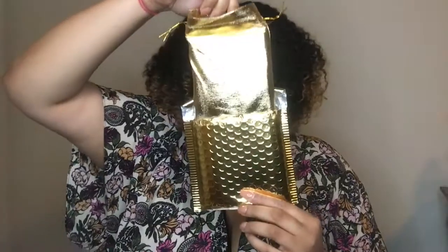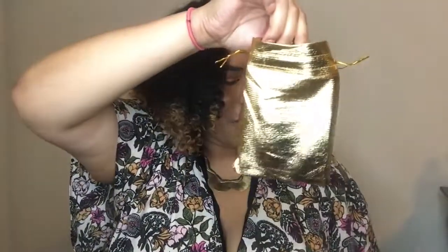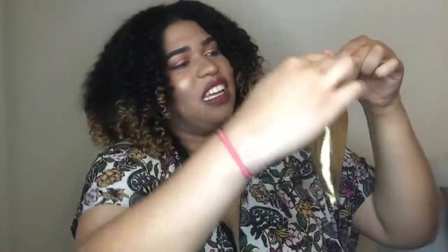So let's go ahead and open my package together and see what's inside. As you all can see, the products come in this lovely gold sleeve — it's a mini drawstring bag. So let's see what's inside.